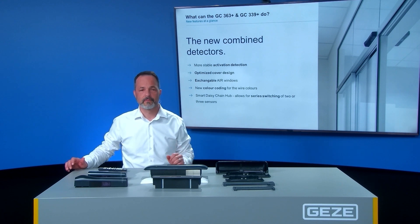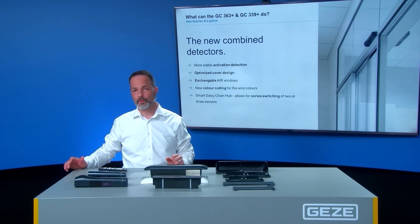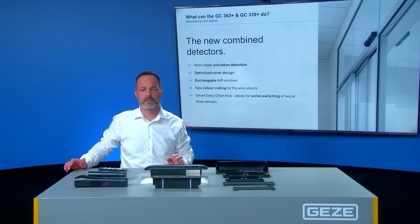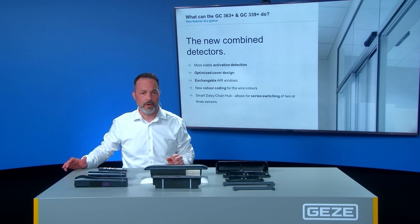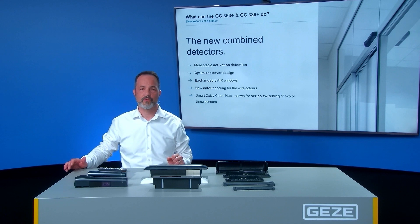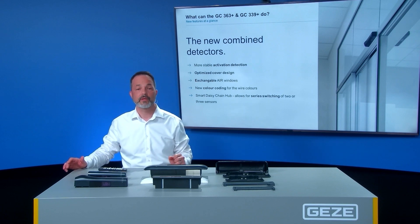They have a tighter housing and replaceable active infrared windows. They come with an easier cabling system thanks to new color coding of the wires. The smart daisy chain hub facilitates the wiring of two to three sensors by connecting them in series.